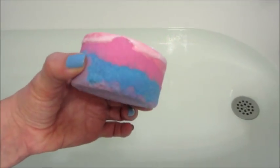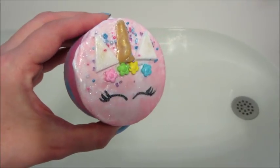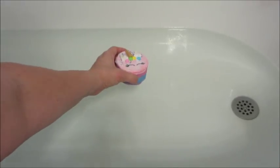Hi guys, welcome back to my channel! Today's ring reveal is from Fragrant Jewels, and this is their Unicorn Bath Bomb. This happens to be my personal favorite from the fairy tale collection. I just think there's a lot of attention to detail with this one, and I was really impressed with how it came packaged — it was just perfect in my opinion.